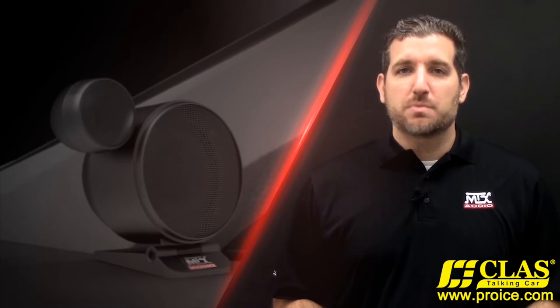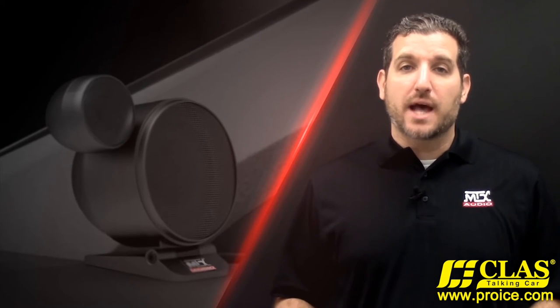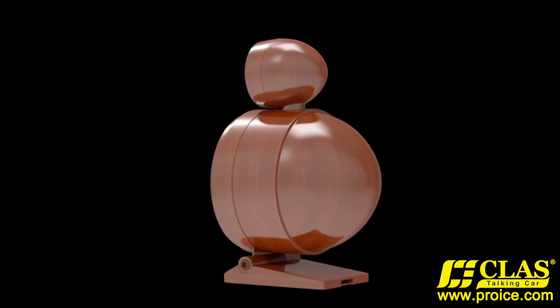The design of the Image Pro speaker system complements the interior of any vehicle, allowing you to get incredible sound from a stylish speaker. The Image Pro speakers can be painted to match your vehicle's interior or to turn them into an expression of your own unique style.